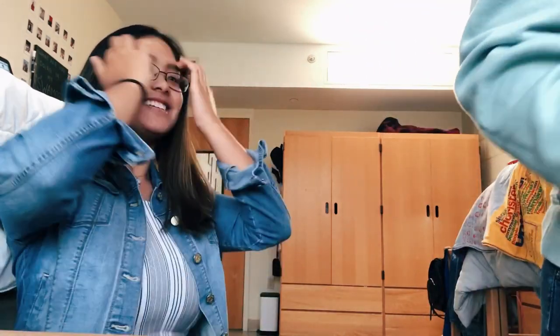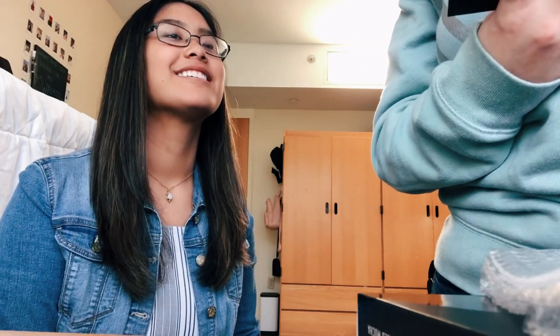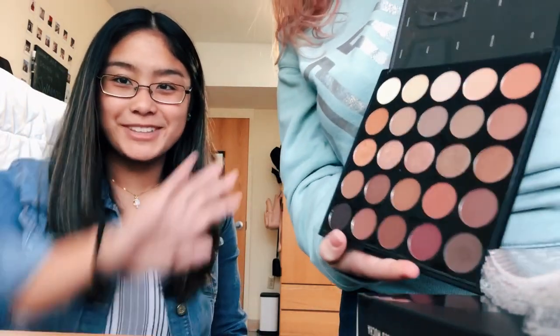Hey guys, Gabby's gonna be doing my makeup — I'm excited. I haven't used any of her makeup yet. This palette is really pretty, look at it guys!